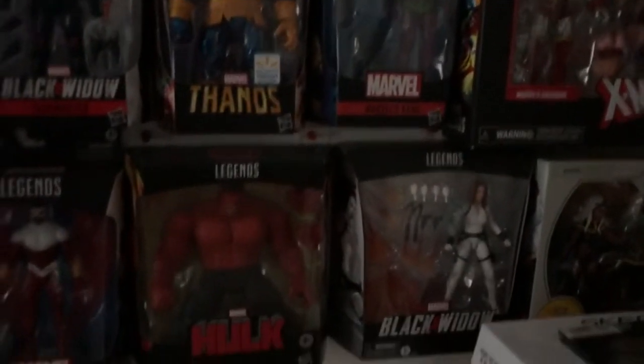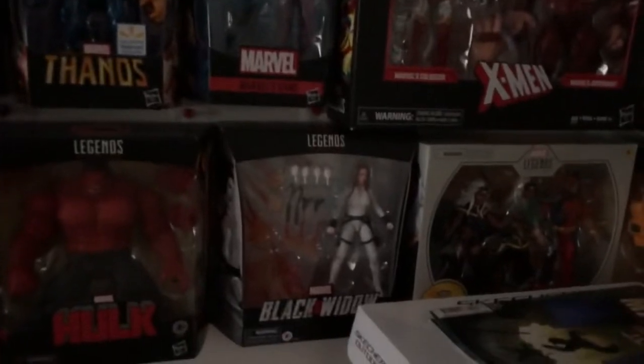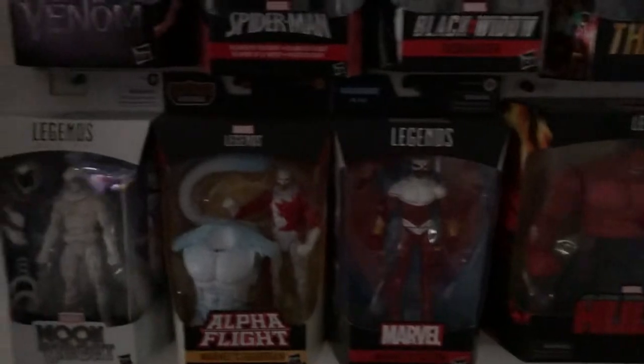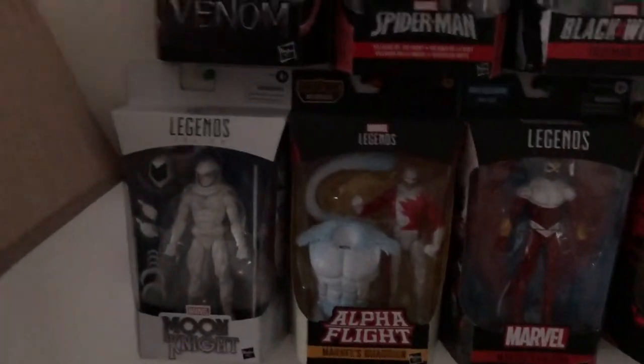And on the bottom row here, just some kind of one-offs. There's the other version of Black Widow, Red Hulk, that Falcon, Guardian, and of course that Moon Knight, which is awesome.